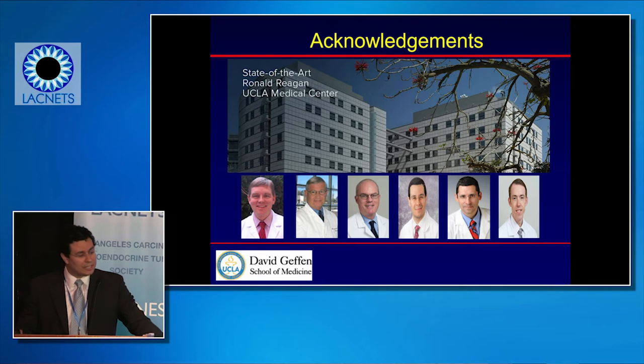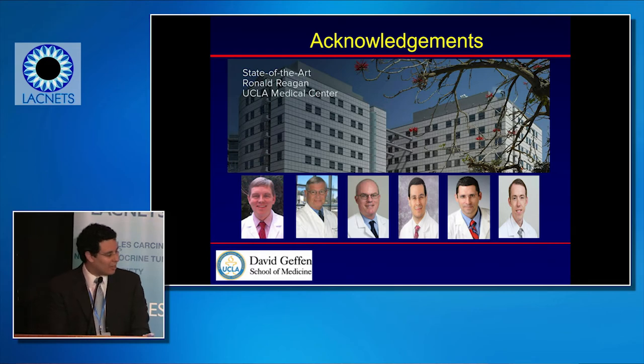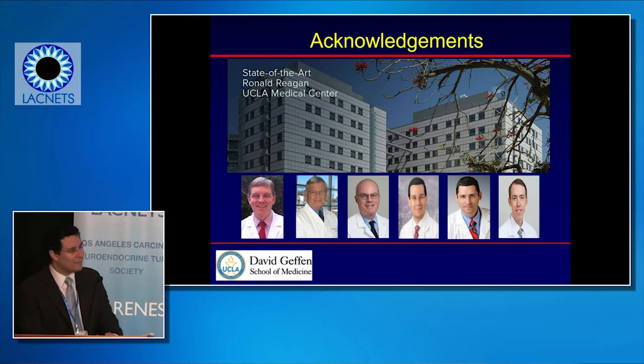This is our multidisciplinary surgical group — the surgical oncologists that deal with this at UCLA. I'm going to hand over the next portion of the talk to Dr. Agopian, who will talk about the management of when the disease becomes more advanced.